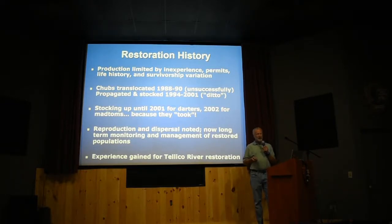We actually started propagating the Citico Darter as well. We collect the nests of the two madtoms and the nests of the Citico Darter, raise the young, and then stock them in Abrams Creek. And they took.